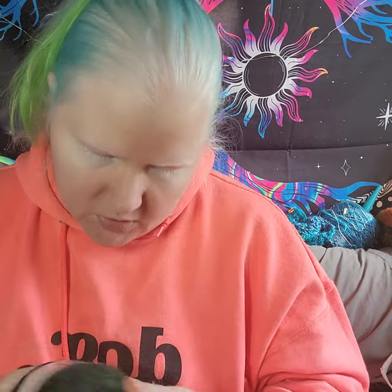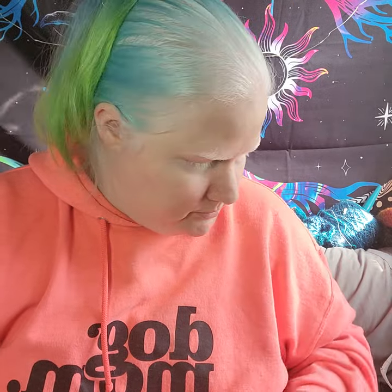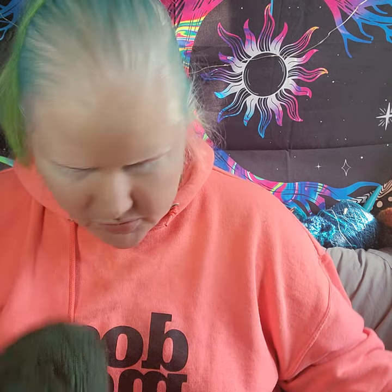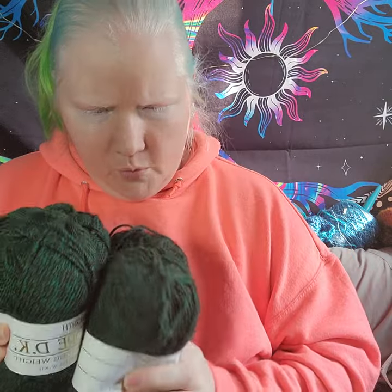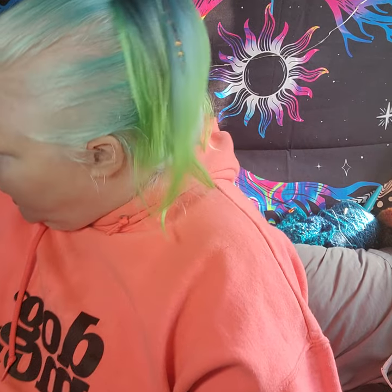And I have five balls of Encore DK — I've never had this stuff — it's by Plymouth, 25% wool, 75% acrylic. I have four of these in green and one in blue. And don't worry — for those who can't have wool, there's going to be lots of plant fiber and acrylic things too. I'm just putting it where it goes while I show you guys.